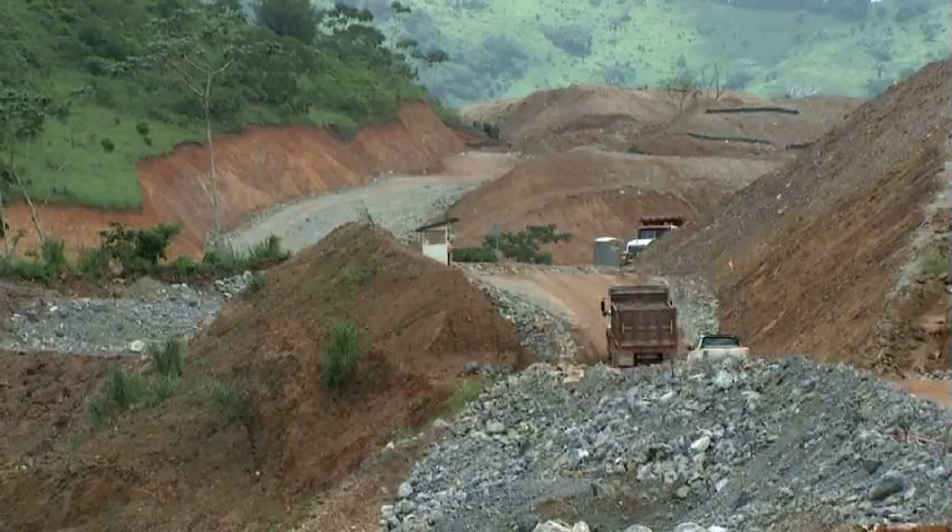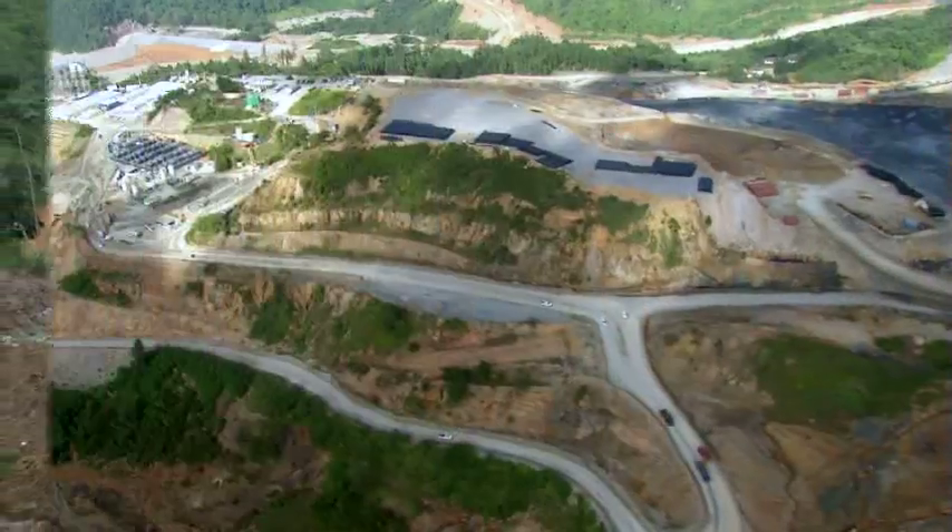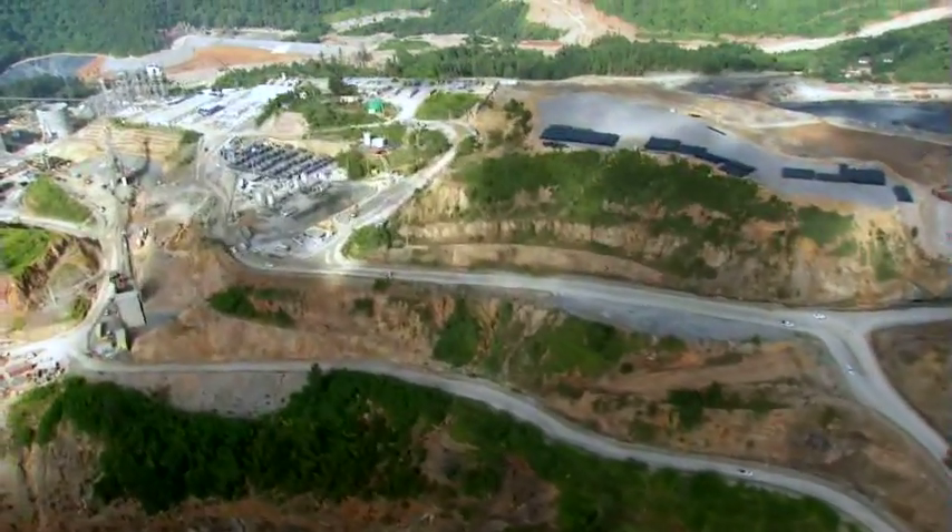Site preparation includes earthworks, road construction, demolition of derelict buildings and infrastructure, and restoration of pre-existing environmental conditions.